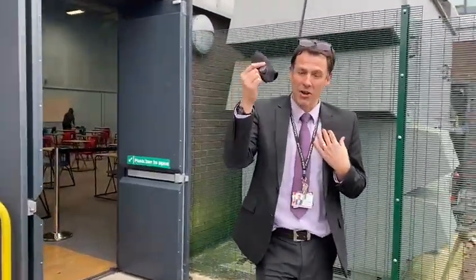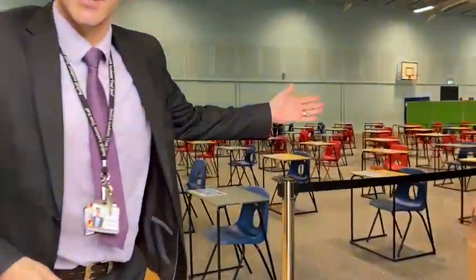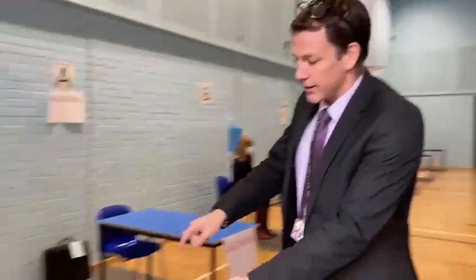Now obviously I've got a mask on — I've taken that off just for the purposes of this video. As I go in I need to hand sanitise; there'll be a member of staff here to meet and greet. Here we have Ms Longstaff for this purpose, so I'll be told to hand sanitise.